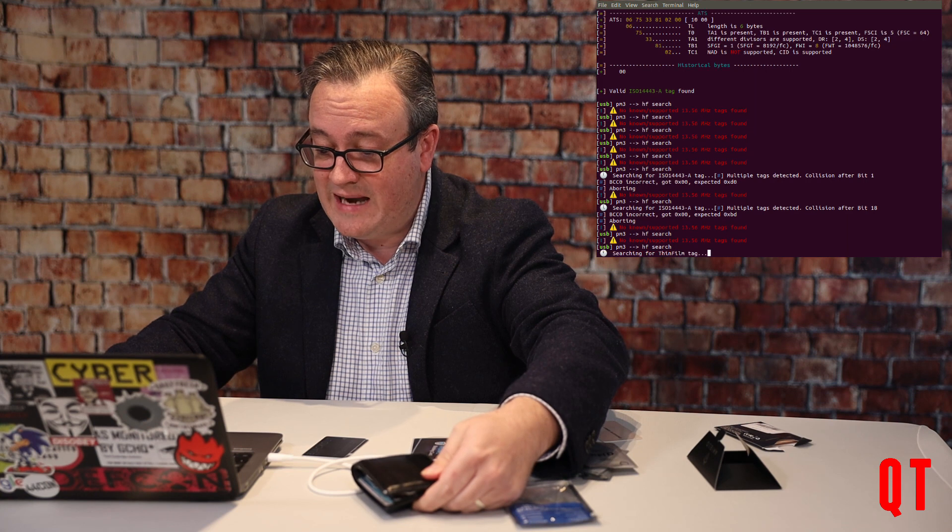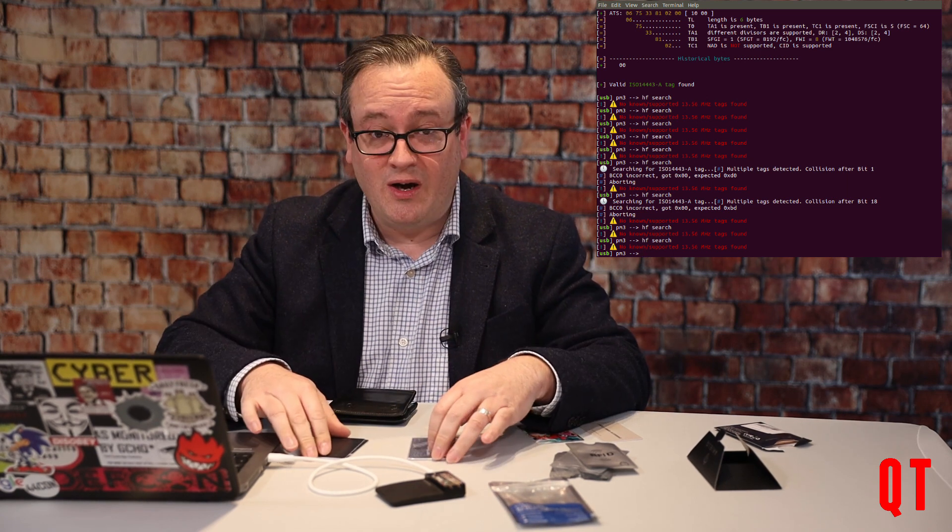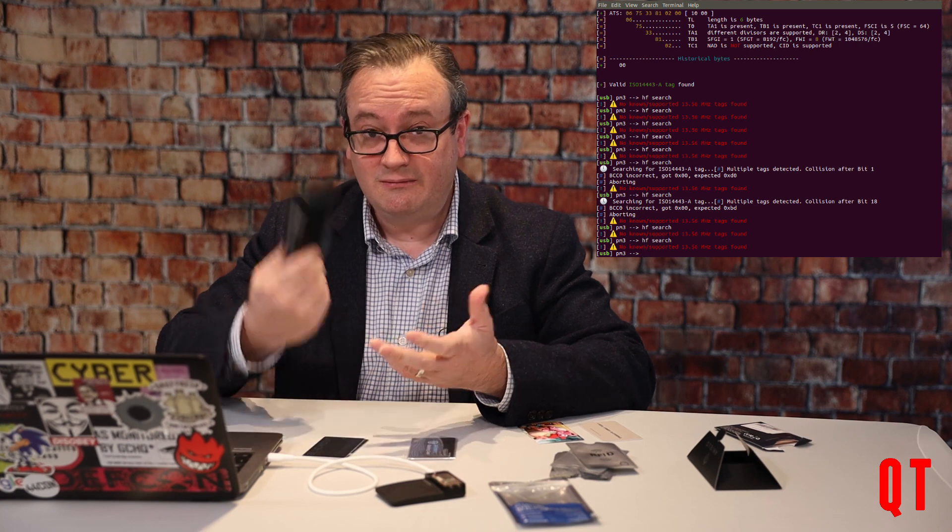This is not an RFID blocking wallet — this is just a bog standard leather wallet. So I just want to really demonstrate that yes, these things do work, but also my wallet works just as well. So yes, they do work — but so does having two cards together in your wallet. And really, how prevalent is this fraud? Is it worth using one of these devices?